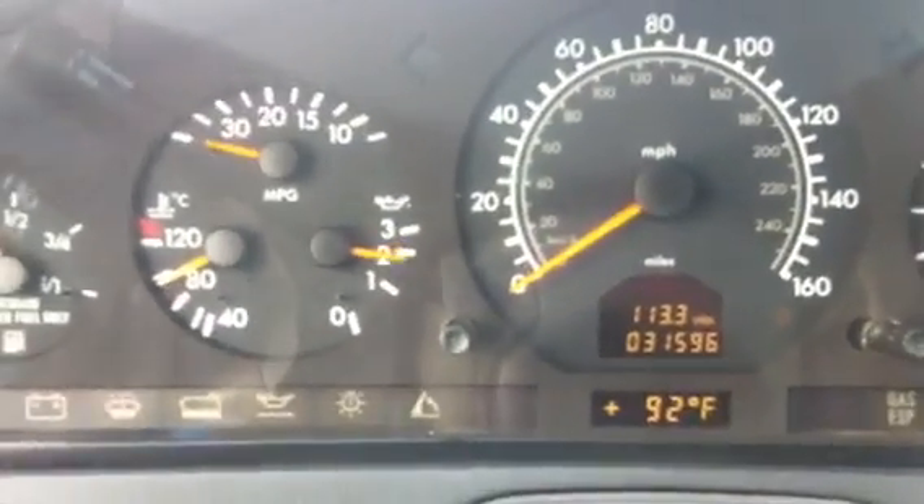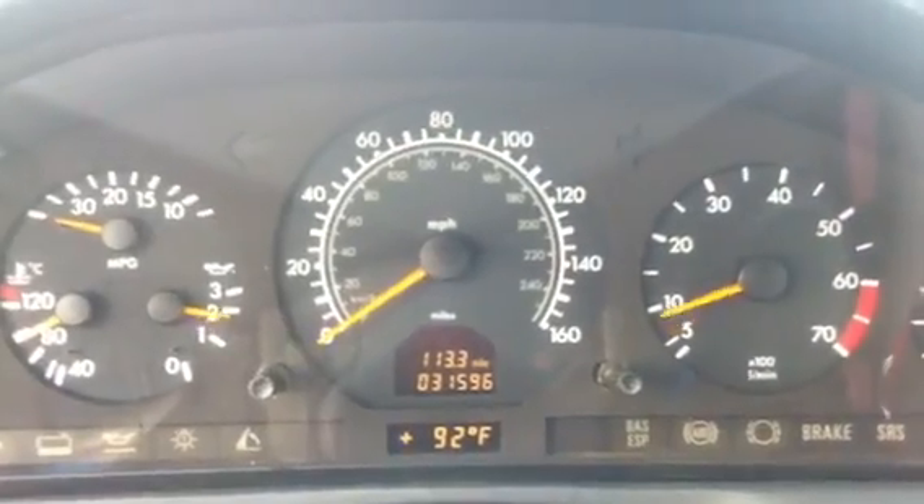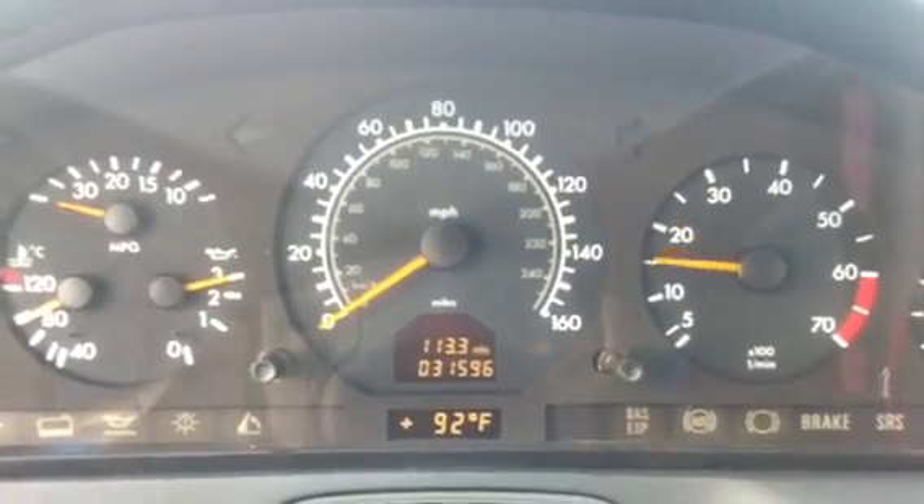Excellent oil pressure — you can see how it rises with the RPMs. Super smooth idle, perfect. No knocks or ticks or any funny sounds with the engine.